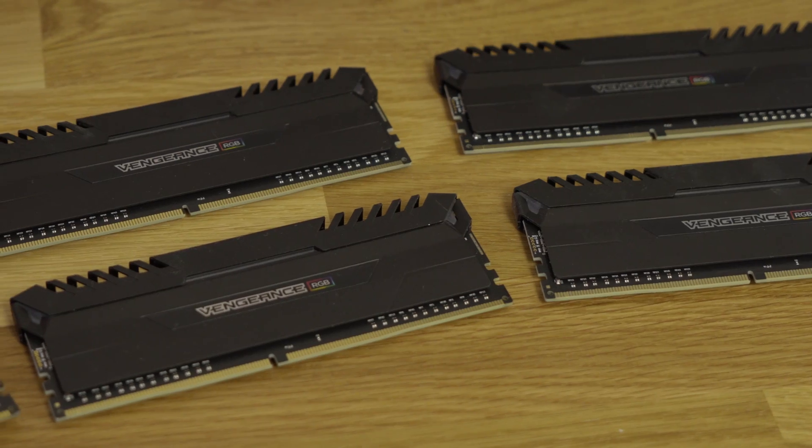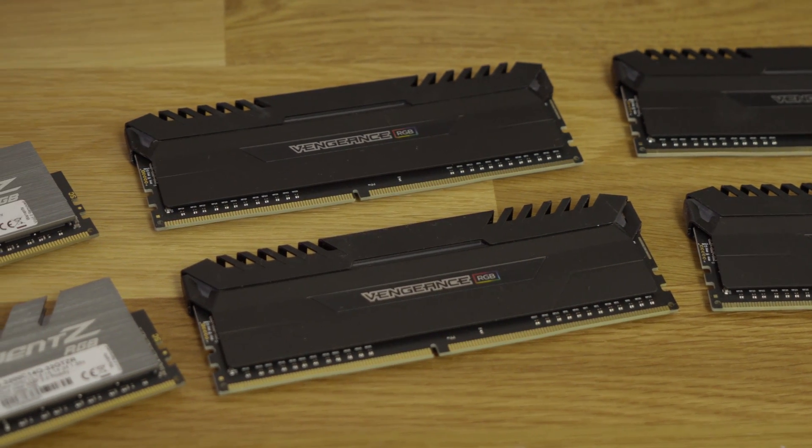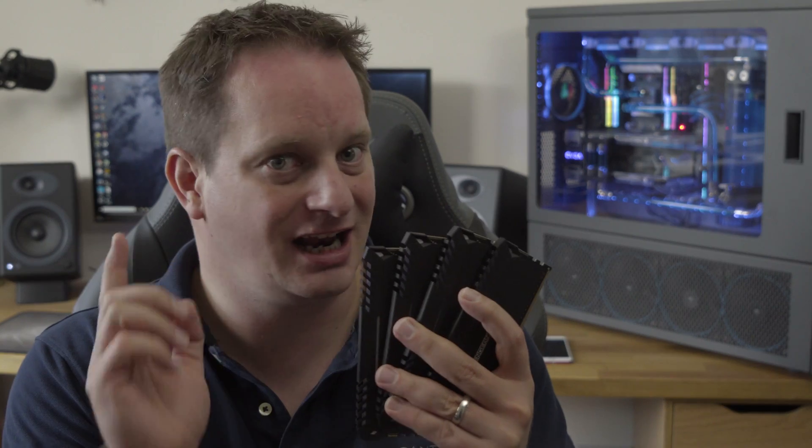Hey there folks, welcome back to Tower Tech. Today we're taking a look at memory, specifically how sensitive the Zen architecture or the Ryzen platform from AMD actually is to different types of memory. Let's get into it.